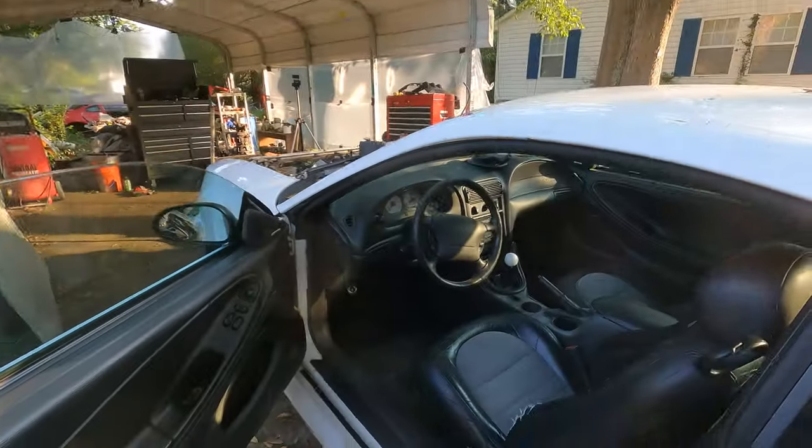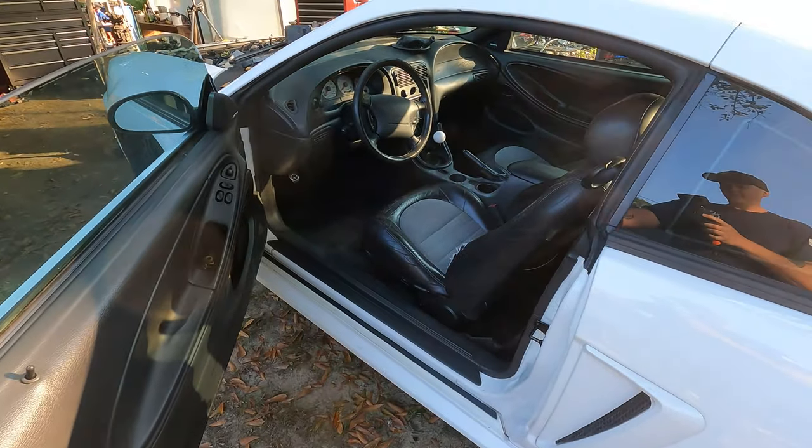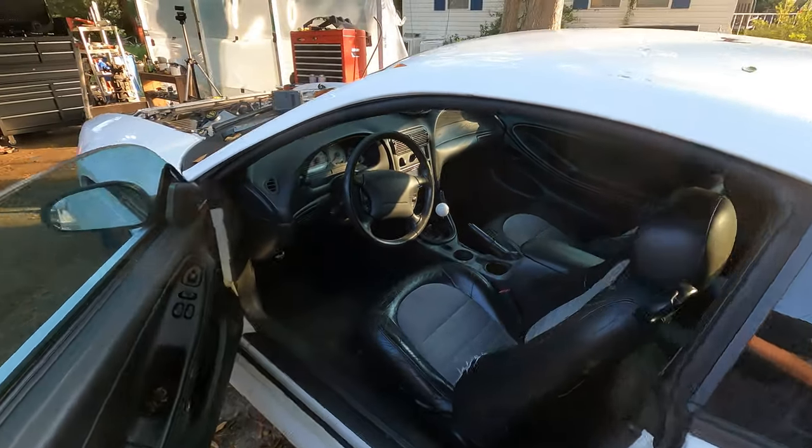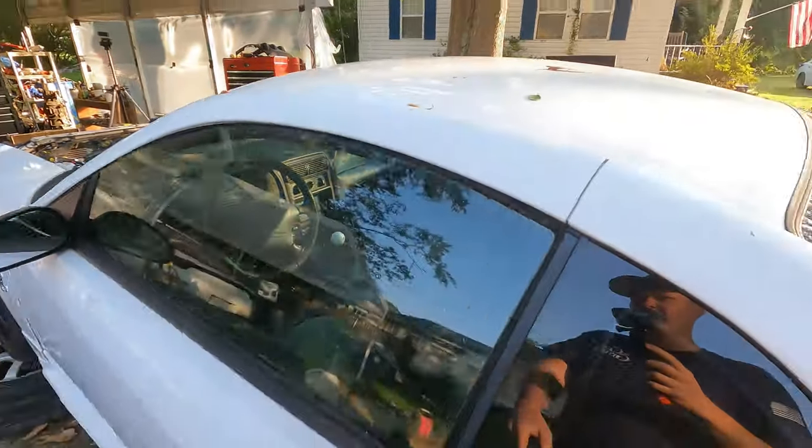Way too much stuff, but I'll make it work. I'm looking forward to the Cobra. This thing's been sitting in the yard for almost a year. That's when I got the car out — cleaned it up. I bought it knowing the transmission was bad, stuck in first gear.